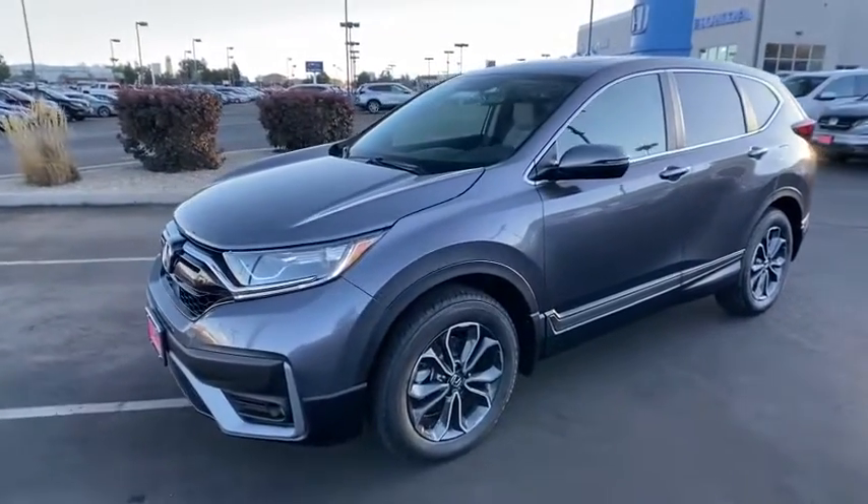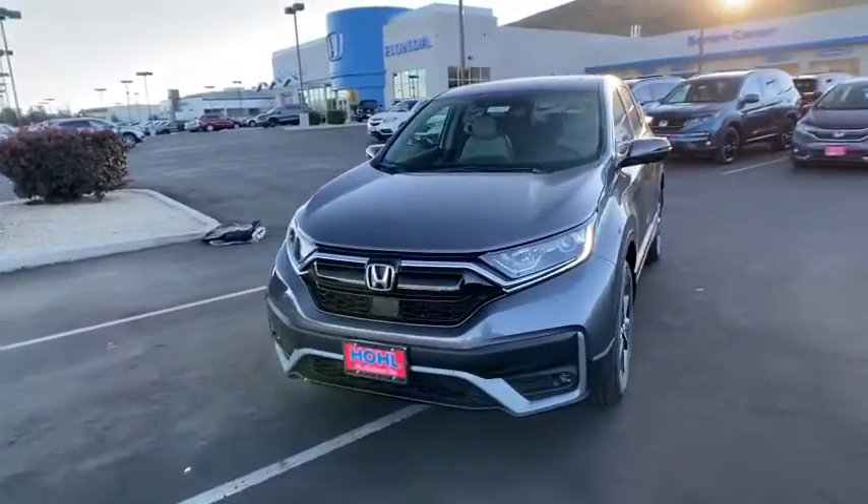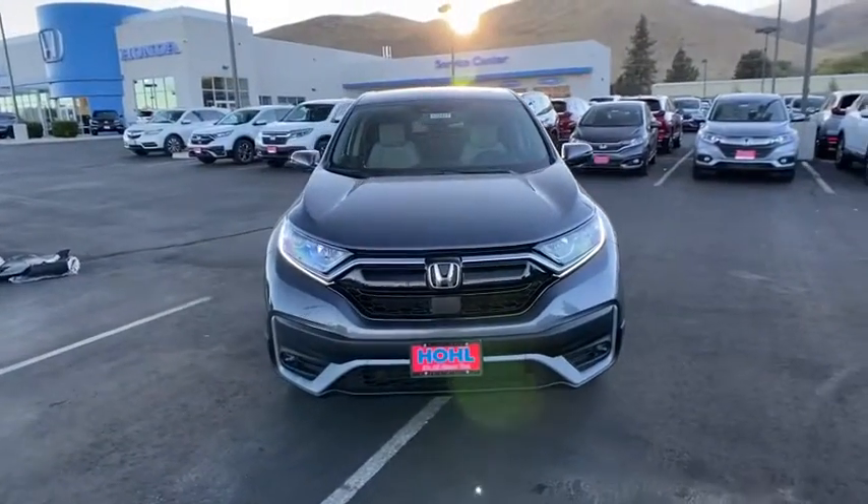Adjustable steering wheel, power steering, cruise control, floor mats, auto dimming rear view mirror, keyless start. Come see the car for yourself.